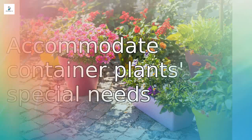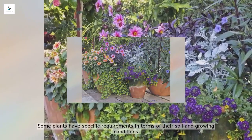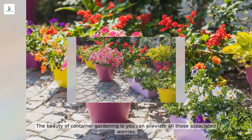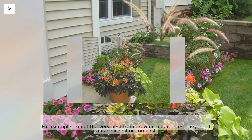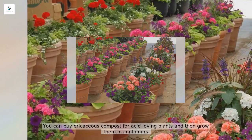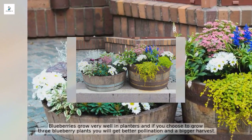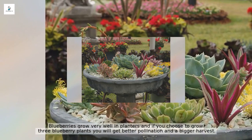Some plants have specific requirements in terms of soil and growing conditions, but the beauty of container gardening is that you can alleviate those worries. For example, blueberries need an acidic soil or compost — you can buy ericaceous compost for acid-loving plants and grow them in containers. Blueberries grow very well in planters, and if you choose to grow three blueberry plants you will get better pollination and a bigger harvest.